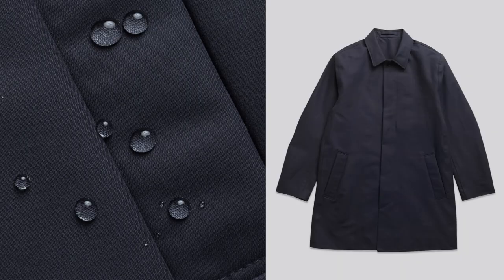On the casual side of things, you're going to want to pick up a car coat — essentially a waterproof raincoat. You'll be wearing that when you go to bars or weekend events, so that way you don't look out of place, but at the same time you look pretty sharp.